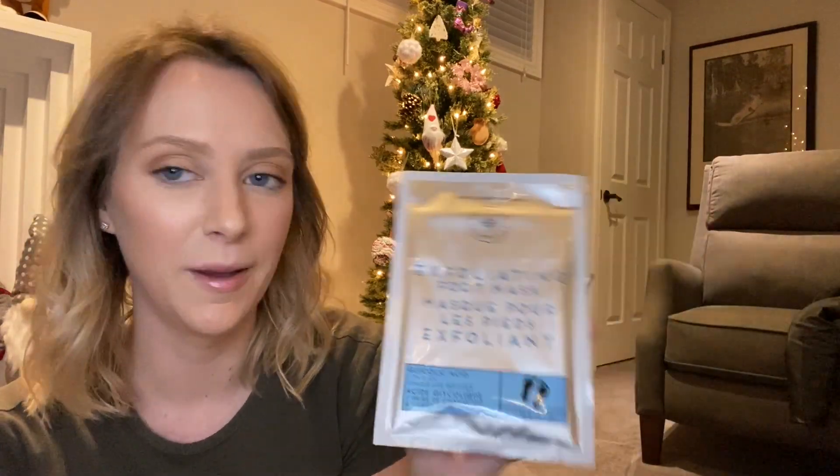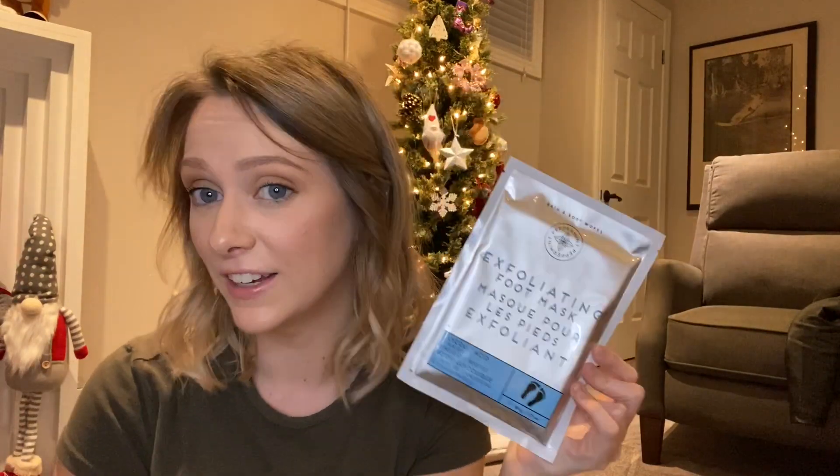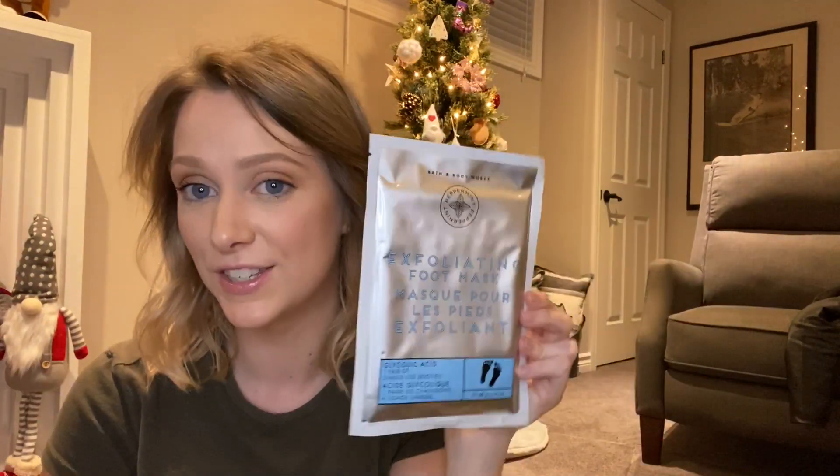I noticed she still has her foot cream from last year, so Bath and Body Works has these new exfoliating foot masks that are apparently really good. The sales guy was telling me about it — basically you put one on each foot, leave it there for an hour, and then throughout four to seven days your dead skin falls off your foot. It's kind of gross but I think she'll like it, so this is going into her stocking too.